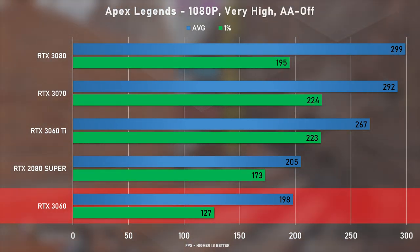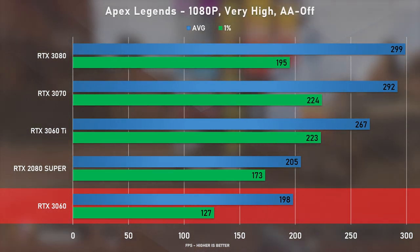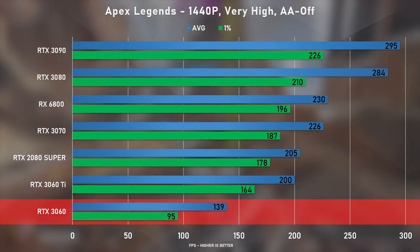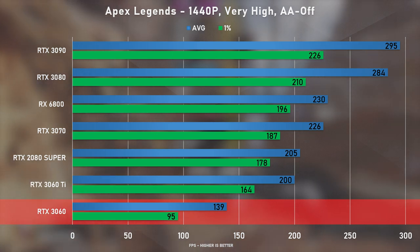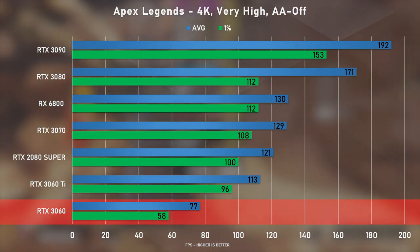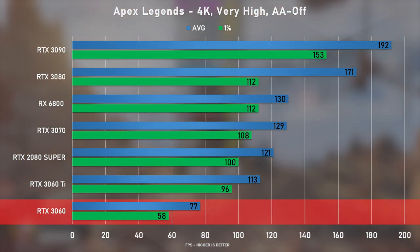In the fast-paced game Apex Legends, the 3060 managed 198 FPS at 1080p — very good, only 4% behind the 2080 Super. At 1440p it hit 139 FPS, which is a possible option for 144Hz gaming if you lower the settings, but it was also 44% behind the 3060 Ti at both 1440p and 4K.